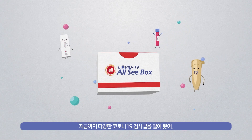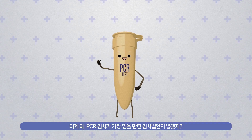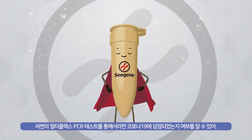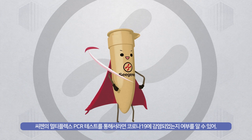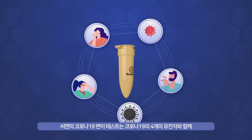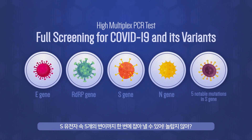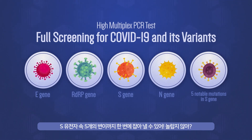You have learned various types of COVID-19 tests, and now you can tell why PCR test is the most reliable method. C Gene's high multiplex PCR test can check whether you are infected with the COVID-19 virus or not. What is more amazing is that C Gene's COVID-19 variant test can detect not only four different genes of coronavirus, but also five notable mutations in the S gene accurately with a single test.